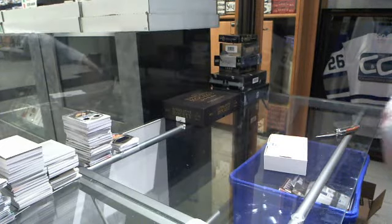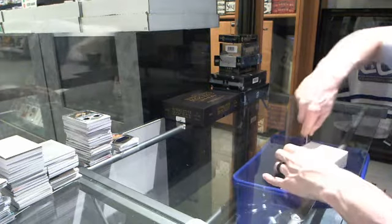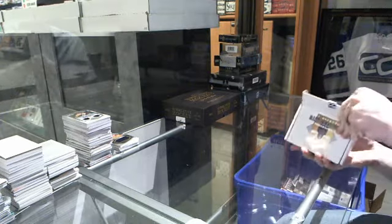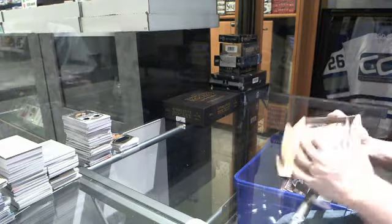Continuing on CNC group break number 5655, we're on to the 15-16 Expo Box of Superlative and CNC Greatest Hits. We'll start with the Greatest Hits.